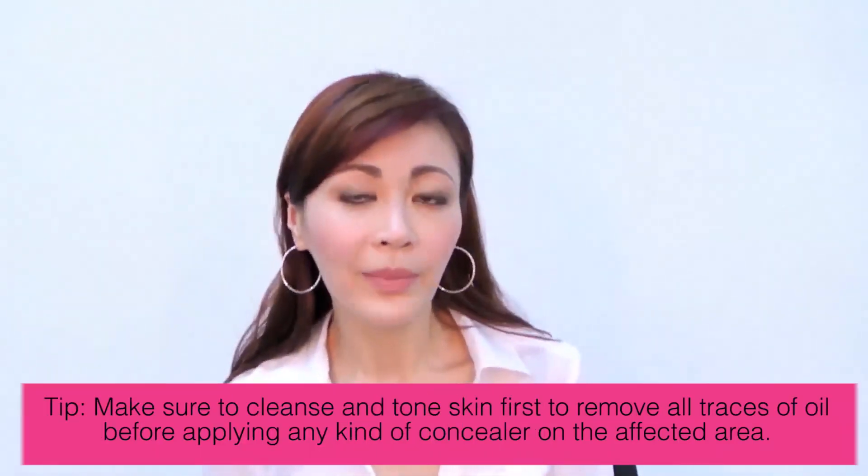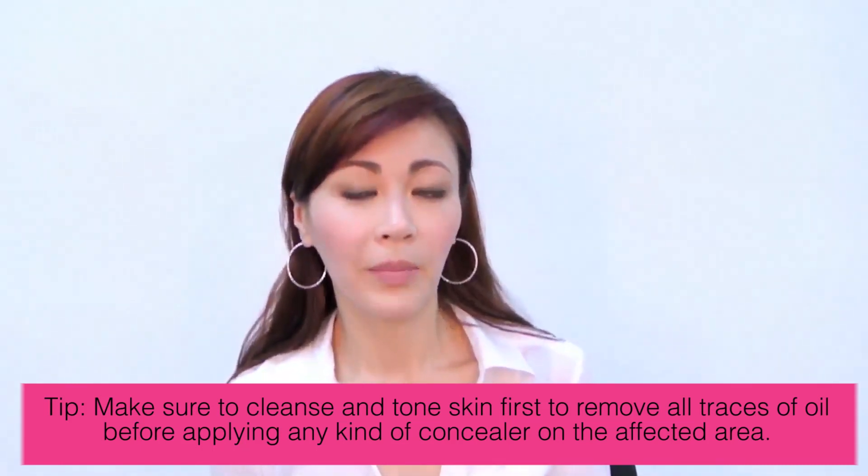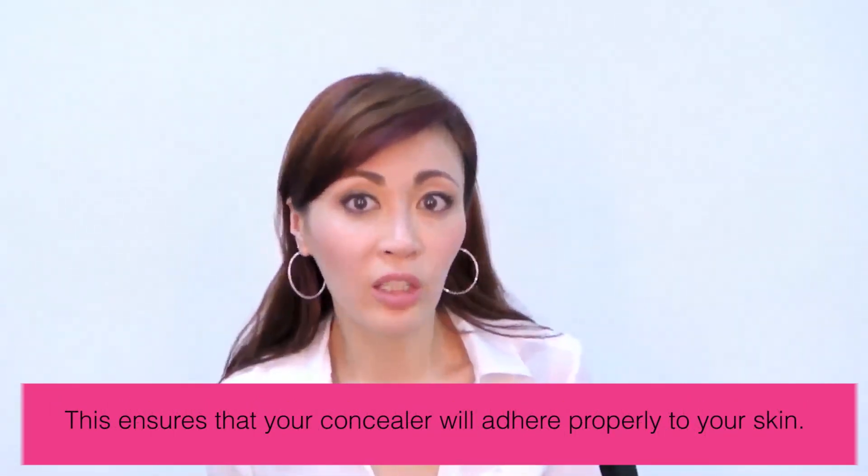So how do I cover it? First, before we start covering, we need to make sure that the skin is prepped. When I say prepped, it means you have to scrub out the dead skin, because normally pimple scars are an accumulation of dead skin too. So what I would do first is use a facial scrub.